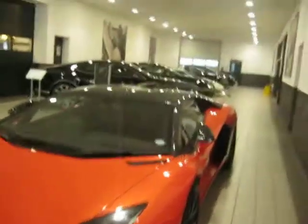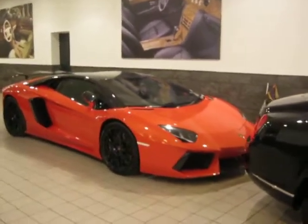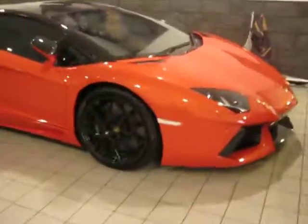We can't take a proper look at the front of the car because there is a Bentley in the way, unfortunately. But it's only when you get up close to one of these cars that you realise how big it is. It's been bought, unfortunately, so we can't take a look around the inside. But we can give you a tour of the outside.